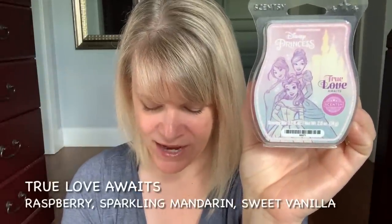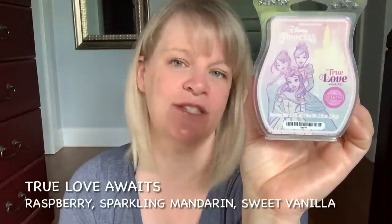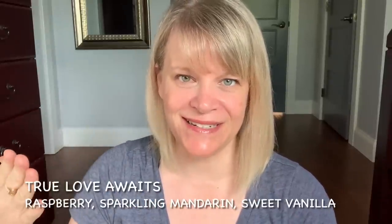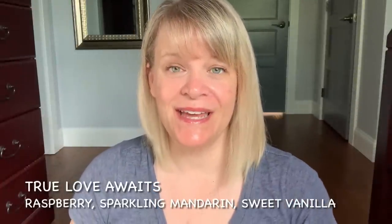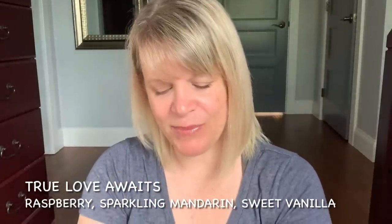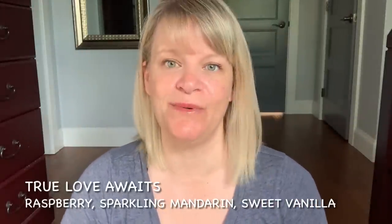From the Disney Princess Collection, I have True Love Awaits. This has made its way into the catalog. It has notes of raspberry, sparkling mandarin, and sweet vanilla. This is nice — it's a girly, fruity scent with a little bit of floral. If you like Cloudberry Dreams but want a tamed-down version, this is kind of what it reminds me of — less floral, more fruit. I would repurchase this. It was quite long lasting, about a medium in strength and throw.